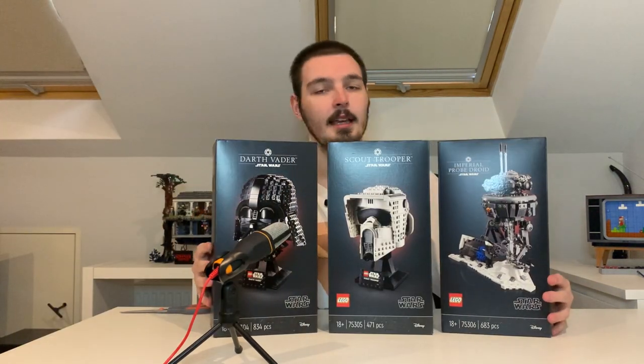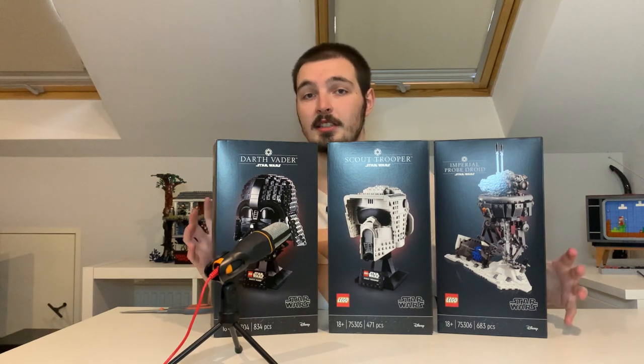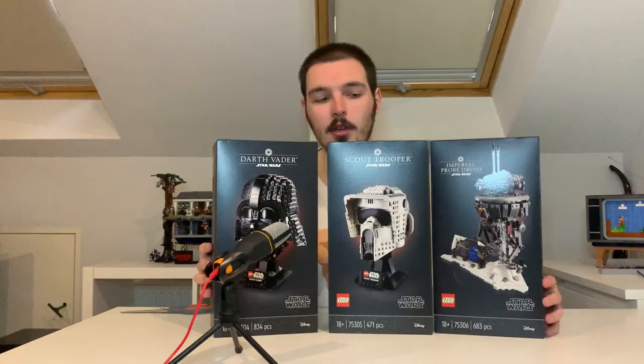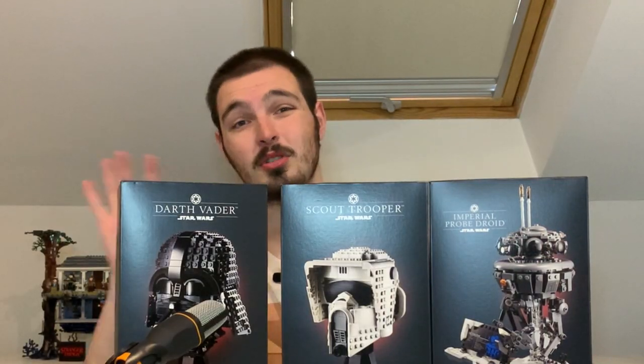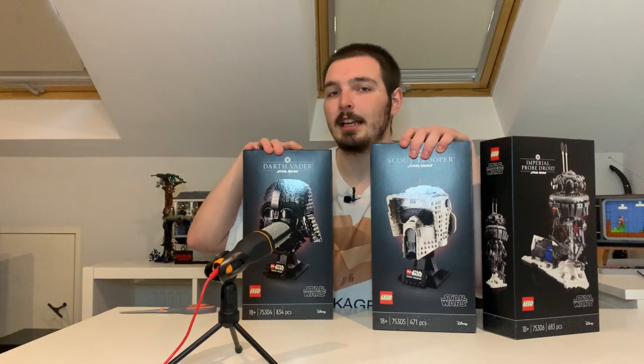So there you have it — these are the three Star Wars sets I got for April. Let me know which one you want to see me review first and I'll do the most popular one. I'm buzzing to review all of these. Putting these down and moving on to box two. The amount of money I'm spending here — fucking hell — someone count it up for me, you know who I'm talking about. I seriously need to stop.